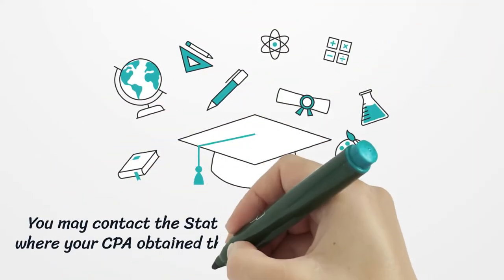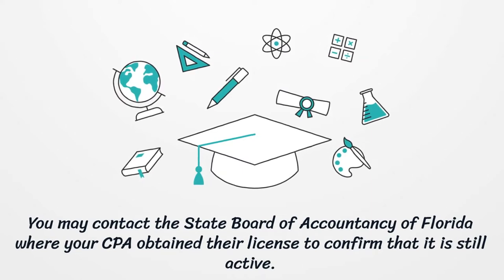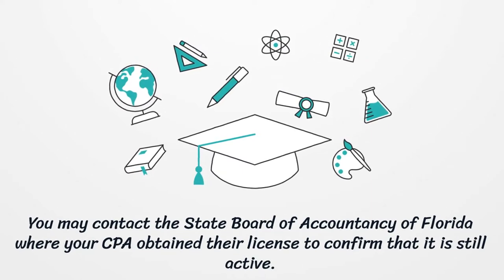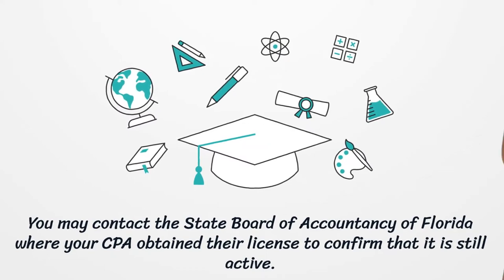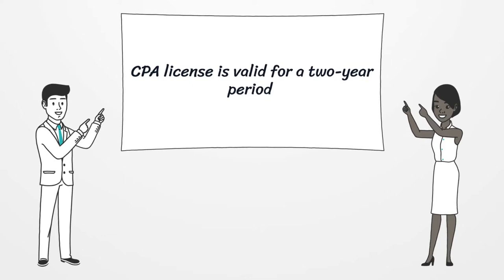You may contact the State Board of Accountancy of Florida where your CPA obtained their license to confirm that it is still active. A CPA license is valid for a two-year period.